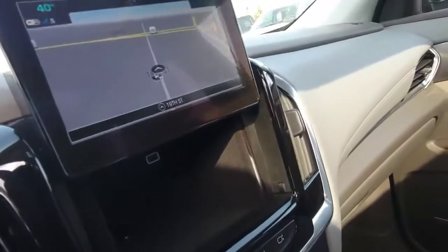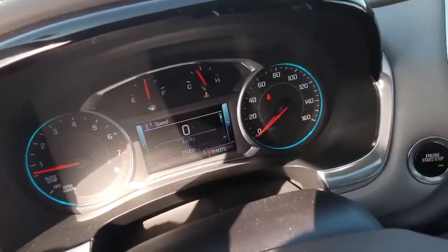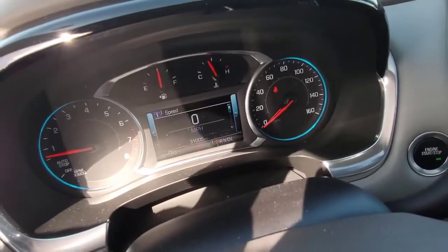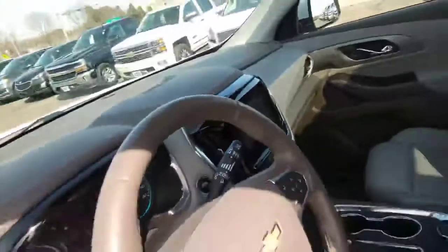There's a hideaway compartment up front. It just turned 31,000 miles — the owner was trying not to hit 31,000 before she got here, but that's okay. It's still a super nice car.